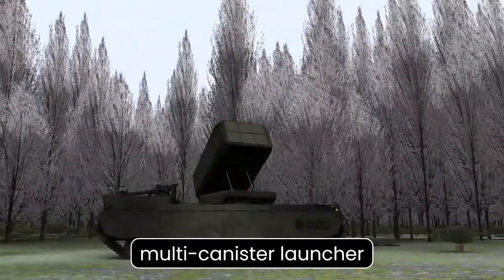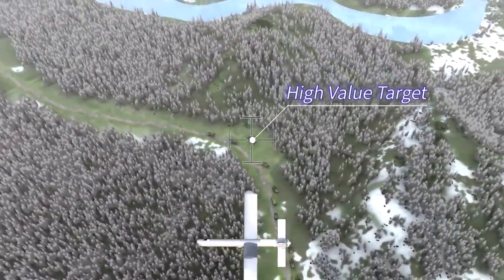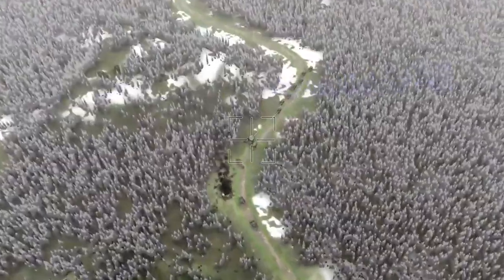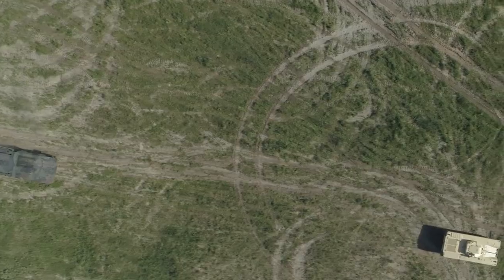Thanks to its multi-canister launcher, the Type X RCV delivers firepower that rivals or surpasses that of conventional infantry fighting vehicles. It has the tactical advantage of identifying and neutralizing threats at shorter distances, supporting main battle tanks, and strategically increasing the distance between allies and adversaries to minimize potential casualties.